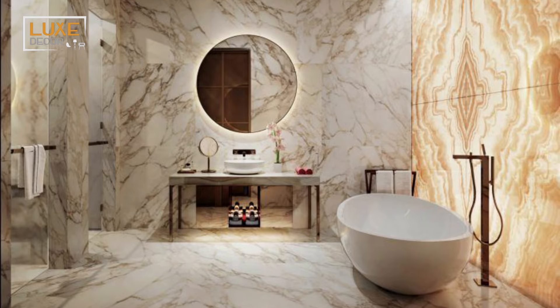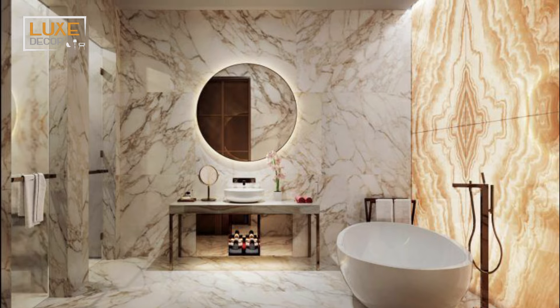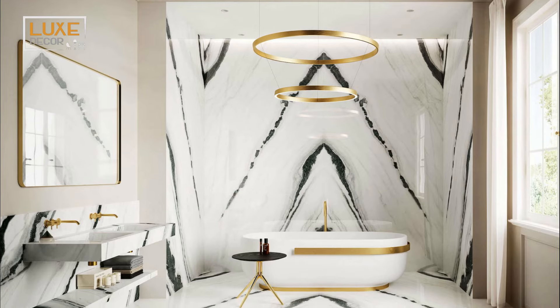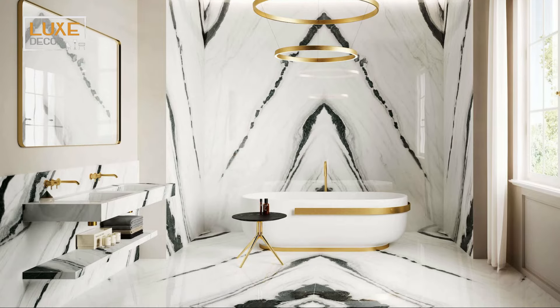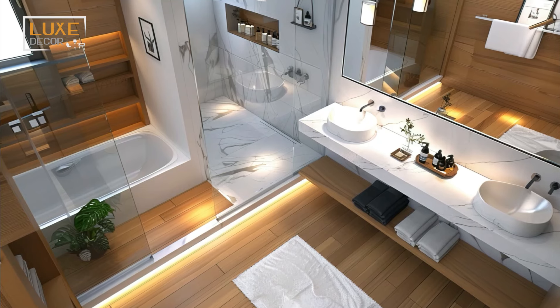Under-cabinet lighting and backlit mirrors can enhance the ambiance and functionality. Smart mirrors, heated floors, and automated faucets have become indispensable in the modern luxury master bathroom remodel. Smart home technology adds convenience and also infuses luxury vibes to your bathroom.